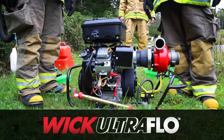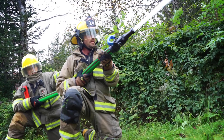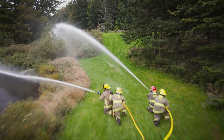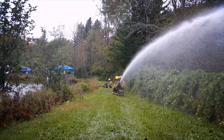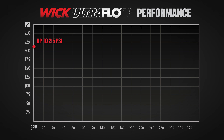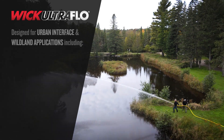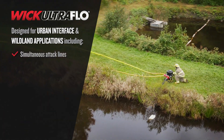Introducing the WIC Ultraflow high-pressure, high-volume attack pump, featuring our all-new innovative two-stage pump end engineered to deliver two times more volume at higher pressures. The WIC Ultraflow offers best-in-class performance up to 215 psi and 305 gpm with 18 horsepower, exceeding other portable pumps across its range. Designed for urban interface and wildland applications, including simultaneous attack lines and high-volume attack lines.